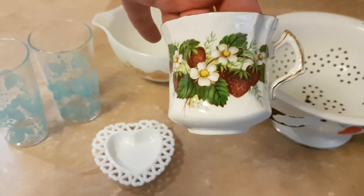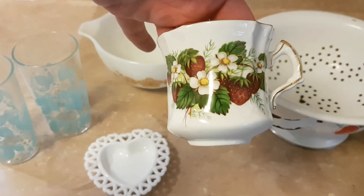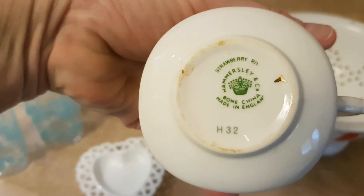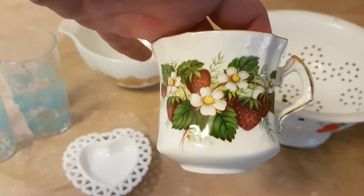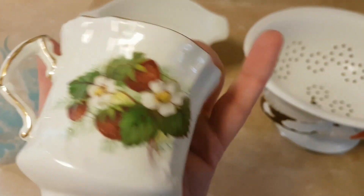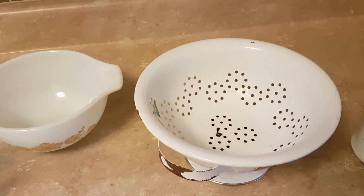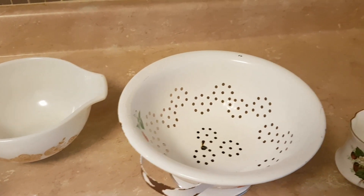I think I mentioned in my last video that I've been looking for things with strawberries. I got this little china cup made in England. I paid $0.99 for that. There was no saucer but it's cute. I could put a little bit of moss in it, maybe a couple of little flowers or something.